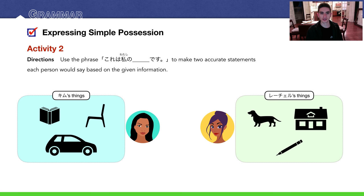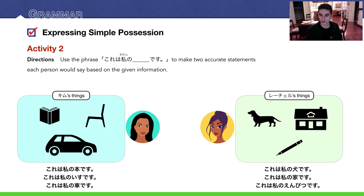We have another activity — this one's shorter. Use the phrase これは私の何々です to make two accurate statements each person would say based on the given information. We have キム and レイチャル. They both have three things each, but you're only asked to make two sentences per person. For キム you can say: これは私の本です, これは私の椅子です, or これは私の車です. I've provided all three possible answers.